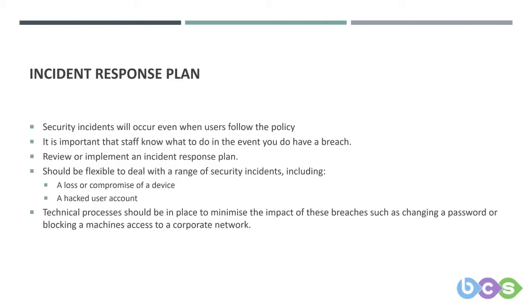A remote working policy is a preventative measure. Mobile working attracts significant risks and security incidents will occur even when users follow the policy. The question is: what do you do in the event that you are breached? You will need to review or implement an incident response plan. Incident response plans should be sufficiently flexible to deal with a range of security incidents, including the loss or compromise of a device or hacked account.